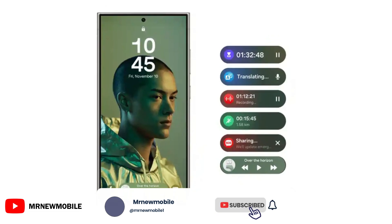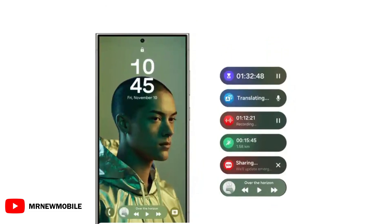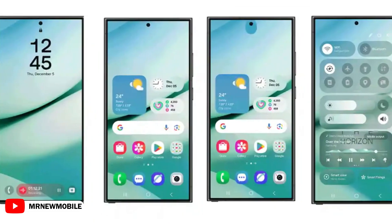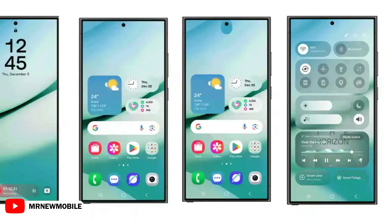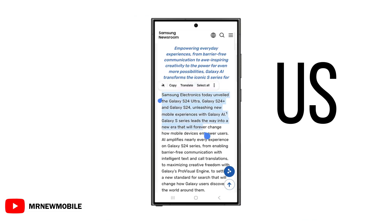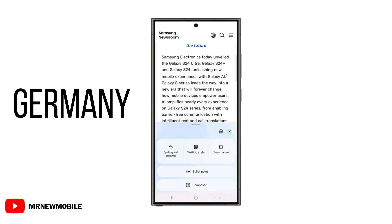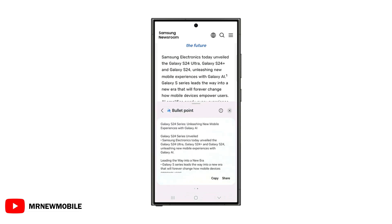Still, as the program hits full capacity, it closed the new enrollment in some markets including the US. Now the brand is expected to reopen the One UI 7 Beta on Monday along with the Beta 2 launch. Currently, the One UI 7 Beta program is only live in the US, UK, Korea, and Germany, and is expected to expand in India and Poland on Monday, December 16.